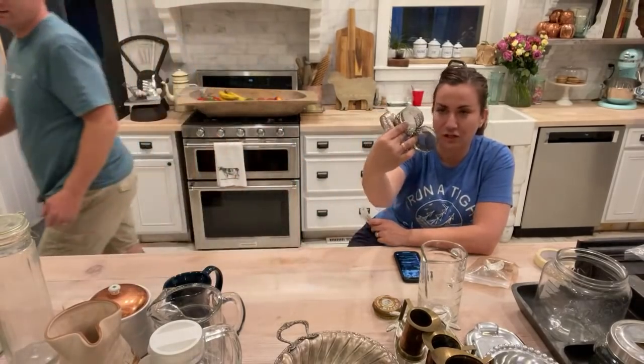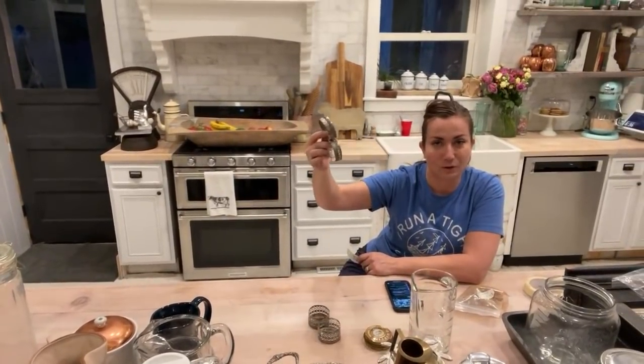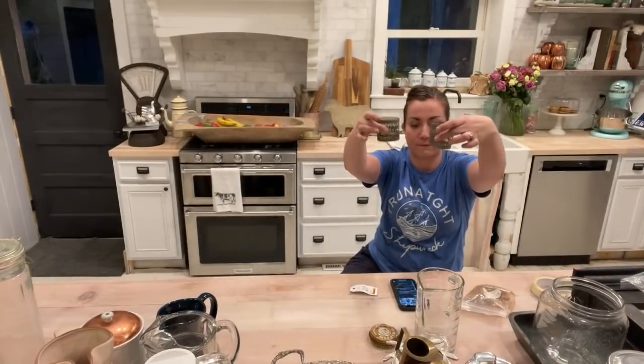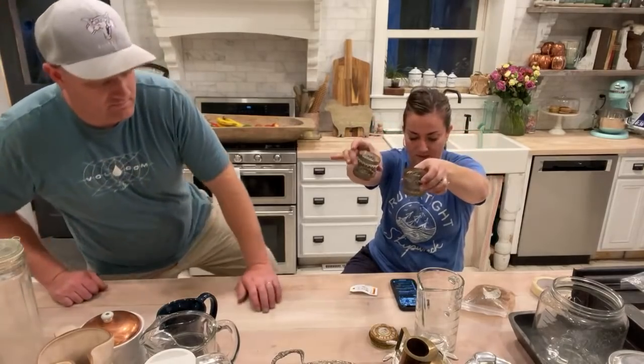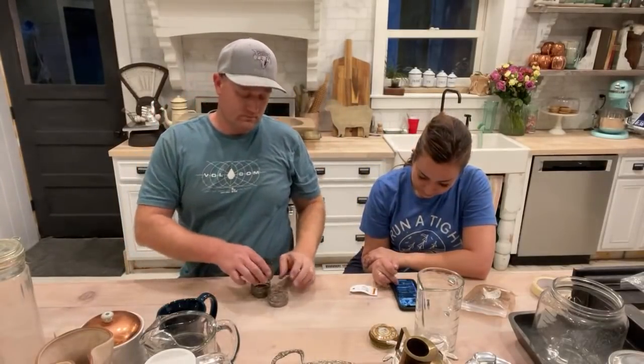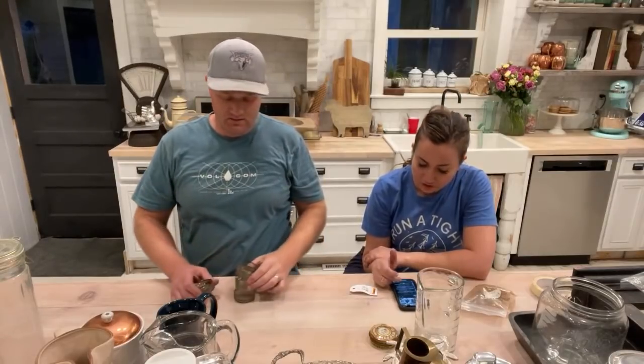These are tea light holders, tarnished silver, also from the baggie wall. There were some really ugly tea light holders that didn't make the cut — you get what you get in the baggies. I paid $2.99 for a set of four and I'm selling them for $10.95. I'm telling you, you just never know what you're going to find there.